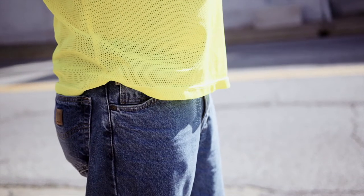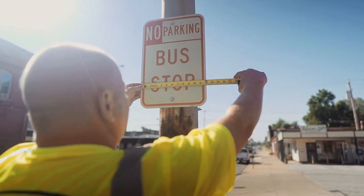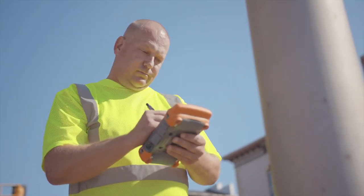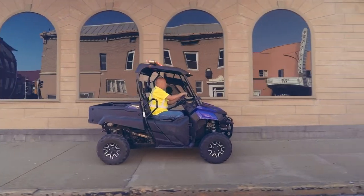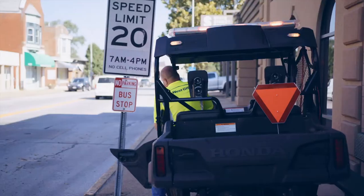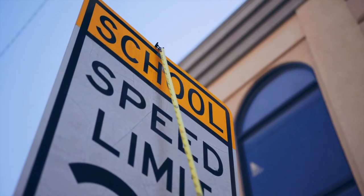Midwest GIS takes a precision approach by having the technician physically stand in front of each sign to collect the GPS point, document the attributes, and collect the digital photography. This process ensures the data being delivered meets and exceeds not only the needs of the client, but also those of the Highway Safety Administration.